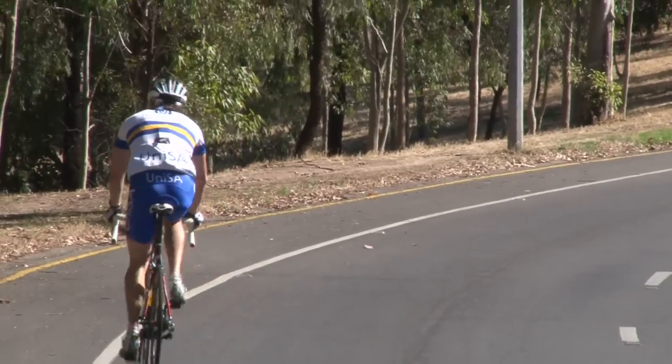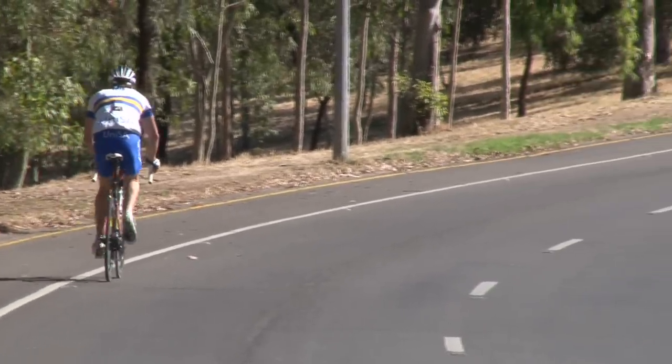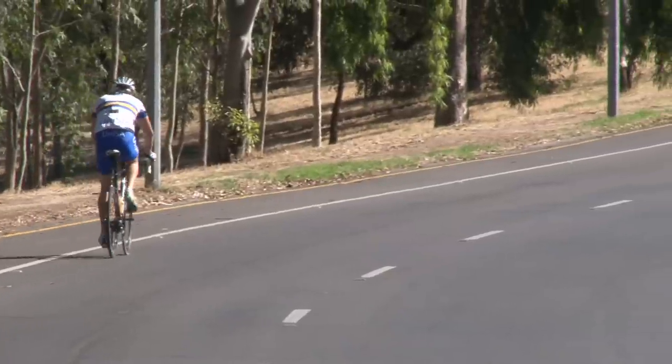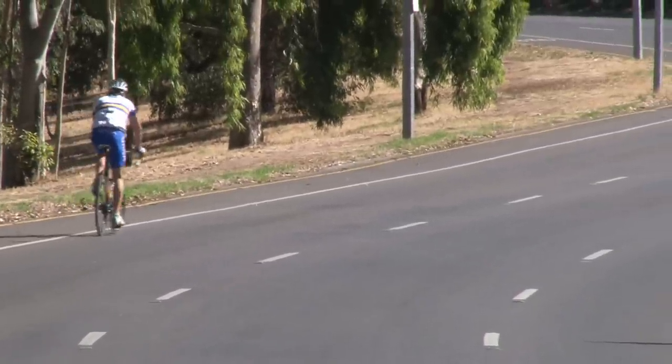Having the yellow jersey on the final stage in Adelaide was huge. It was an amazing experience — one of the best experiences I've ever had. And the spectators lining the course in the thousands, spurring you on, was an amazing motivating factor.